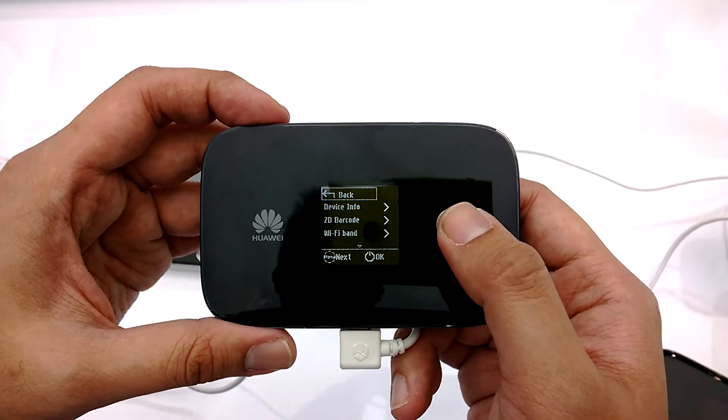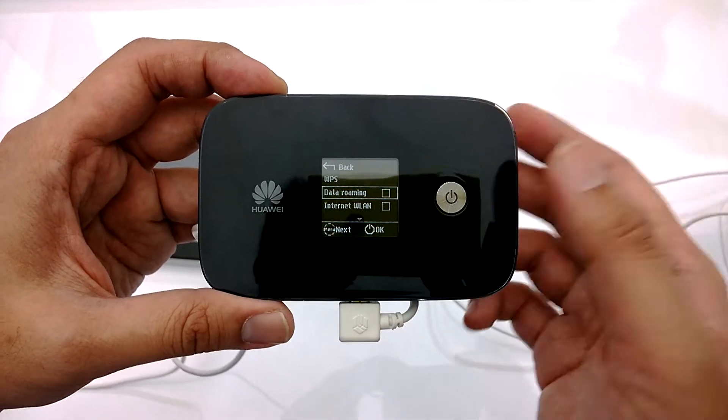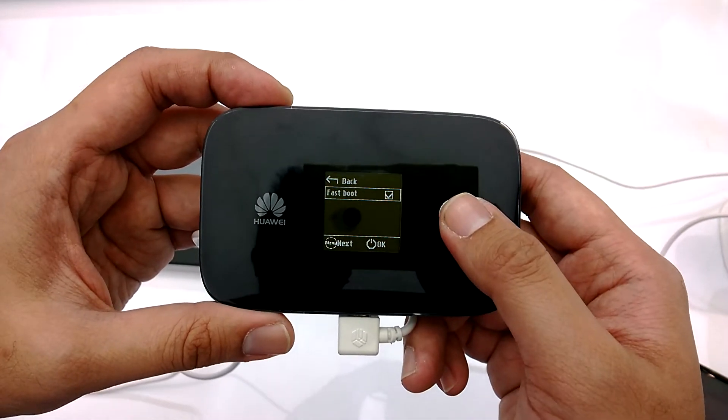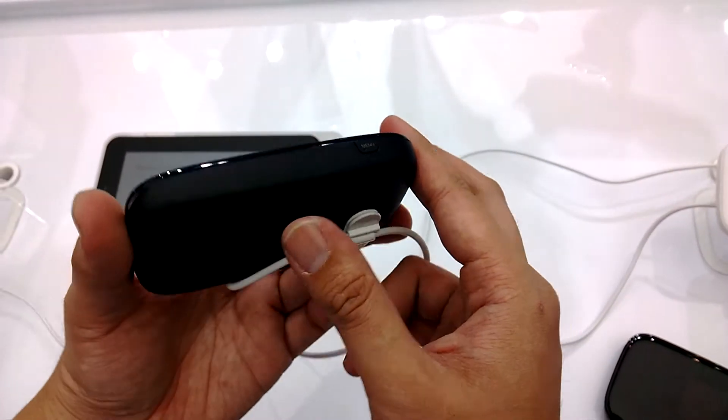You can also see other settings here — you can swap which bands you want to operate on, check data roaming to enable it, and also toggle Wi-Fi, so it's pretty good overall.